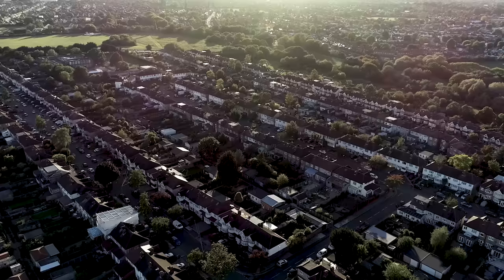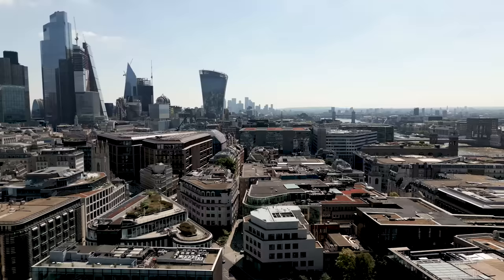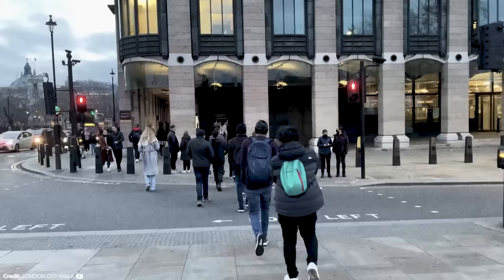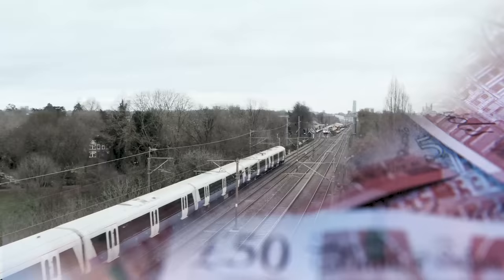Contrary to the title of this video, London wasn't really designed — well, it was, kinda, and especially after World War II due to the Germans bombing the city, but London really just grew naturally over almost 2,000 years. So all in all, London is an easy city for getting around. And while there can be problems with delays or TFL's lack of funding, which would take a whole other video to explain, it's done amazing with what it's got. Thank you for watching.